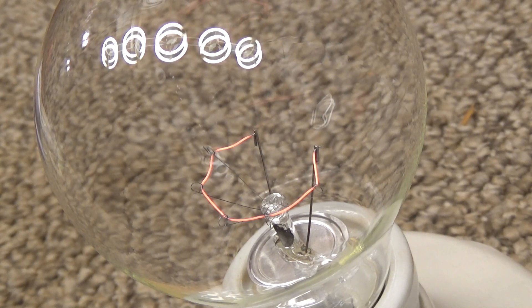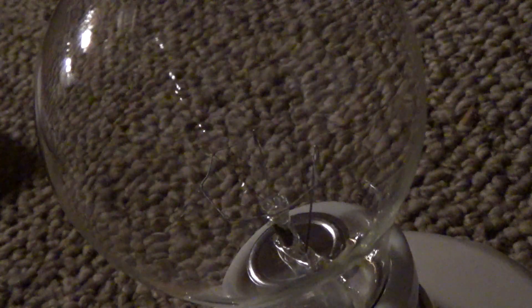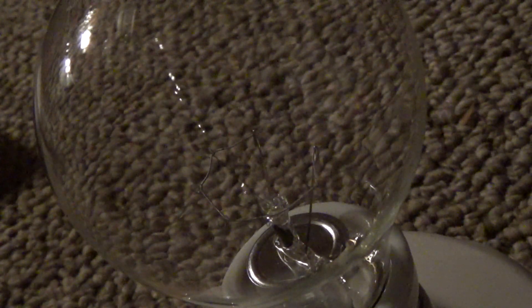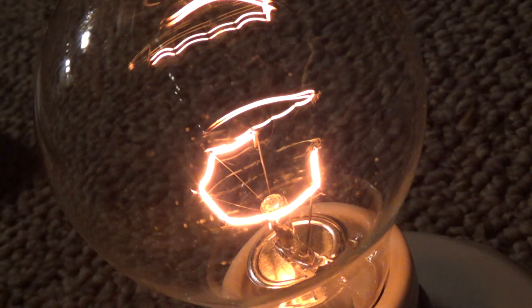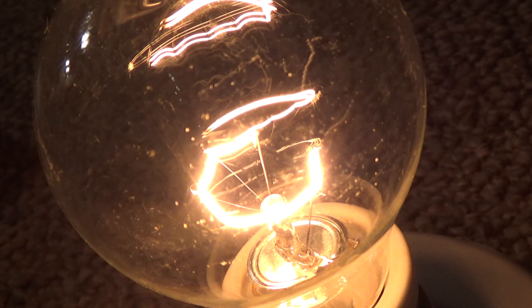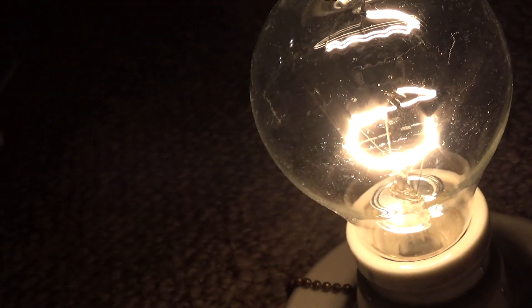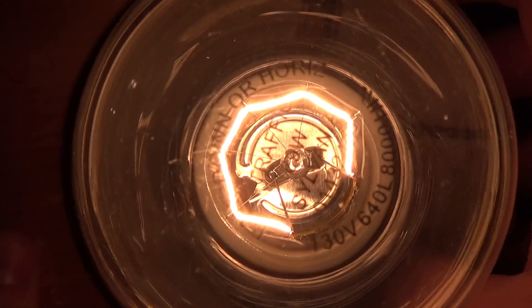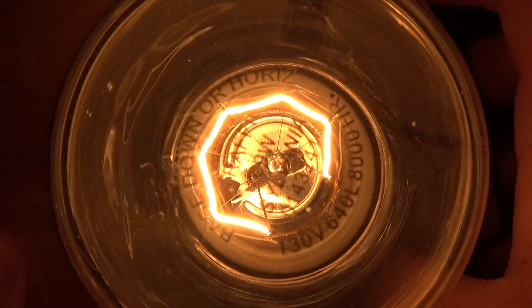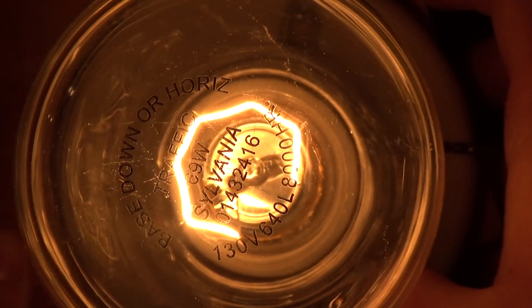Somehow this is still drawing 0.7 watts at the low end — that's about 10 watts. I think this light bulb is fantastic. Reading the tab: it says traffic, 69 watts, Sylvania, 0143241, 8,000 hours, 130 volts, 640 lumens.